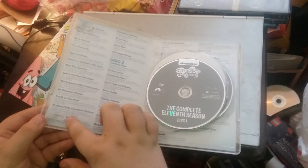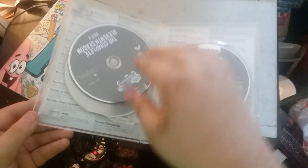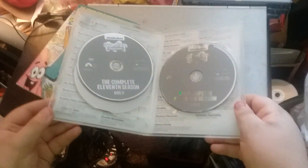We've got no inserts, but here's disc 1, 2, and 3, with plain grey artwork.